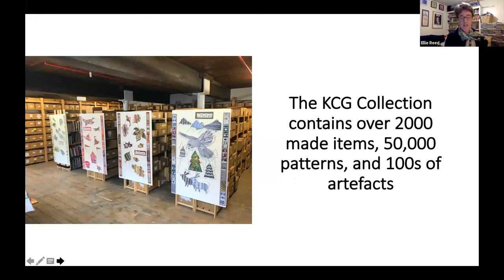The Guild's collection is a real treasure trove for anybody interested in knitting and crochet. It contains over 2,000 made items, 50,000 patterns including the fantastic Patons Pattern Archive, and hundreds of artefacts — an incredible repository of material relating to both crafts. One photograph shows where the patterns are stored, and the bookshelf on the far left is where the Guild's library of knitting and crochet-related books is held. It's a great place to spend an afternoon.